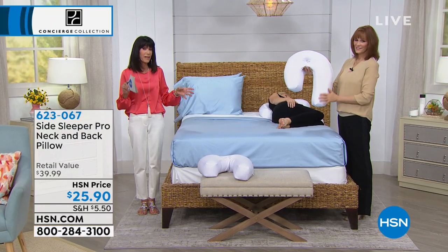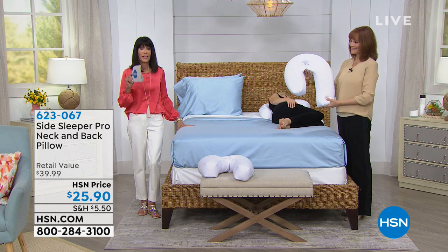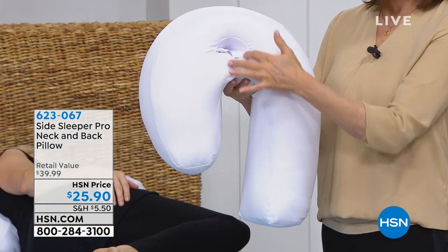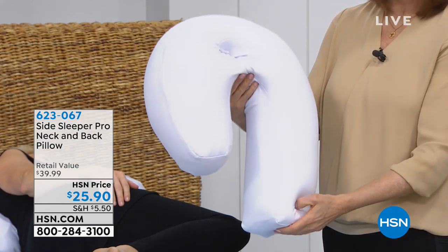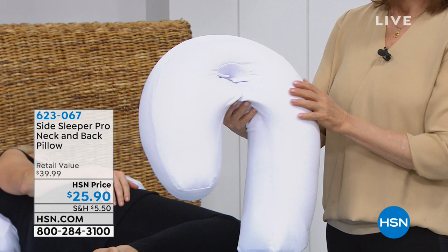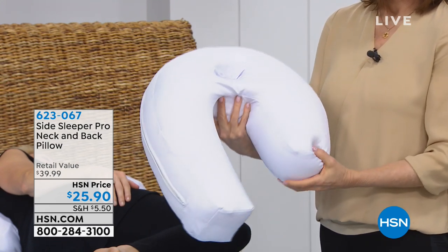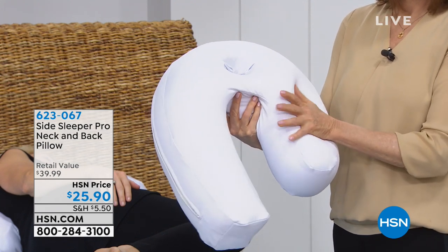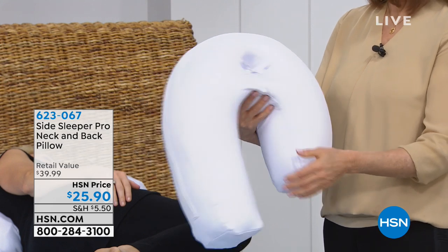About 74% of people are side sleepers, and if you're a side sleeper you've probably been searching to find that perfect pillow. This is the Side Sleeper Pro — a neck and back pillow at $25.90, filled with micro air beads that cushion, cradle, and provide great airflow. Vonnabelle Sherman is here to tell us about it.